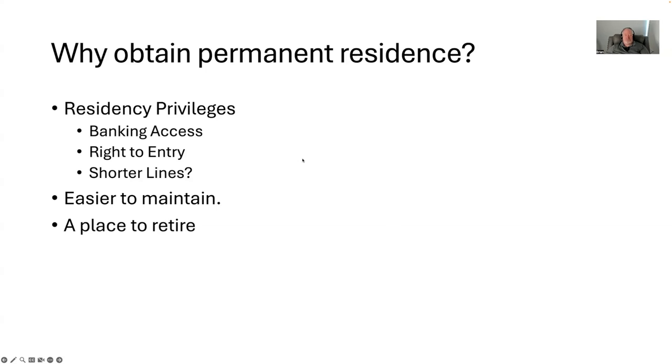Shorter lines at the airport — maybe. Certainly, Mexican residency gets me shorter lines at the airport. I haven't seen too many shorter lines with Ecuador residency, but that can sometimes be a benefit. It's also easier to maintain as a permanent resident. Temporary residency you have to renew every two years, coming down here to re-up your residency, which means U.S. background checks, apostille documents, et cetera. Once you get permanent residency, you have it — there are some caveats — but you don't have to reapply for it. You have it, and it's easy to maintain because you don't have to renew it.